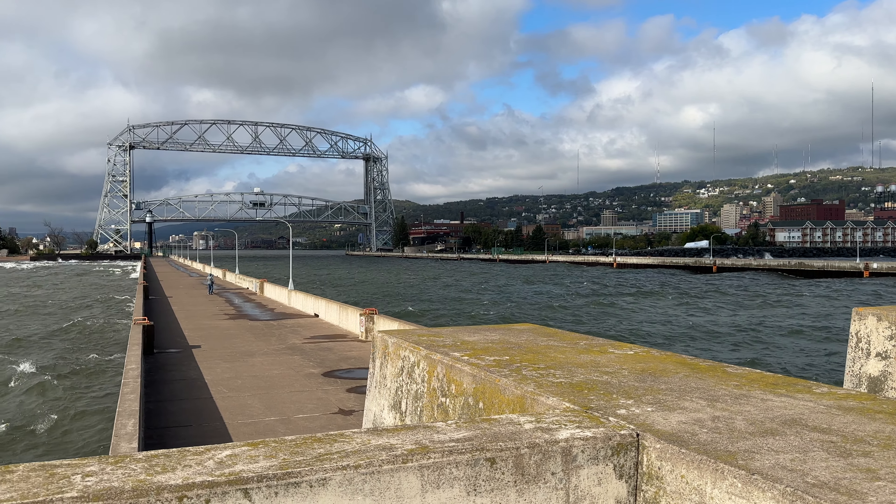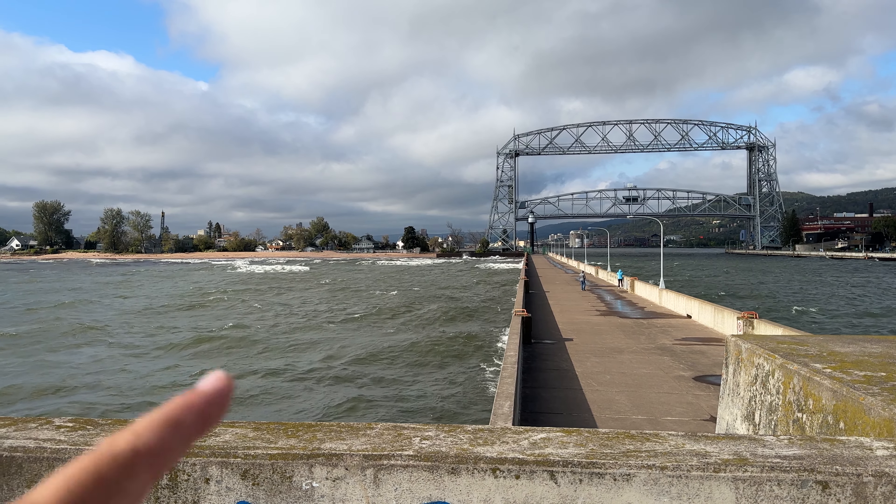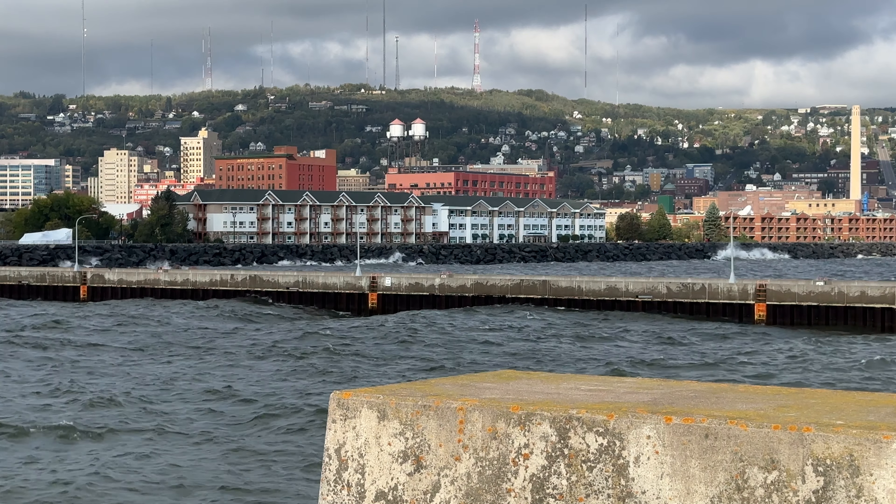We have a huge ocean-going vessel that's going to be coming from this direction. It's going to be heading underneath the lift bridge and we're going to be able to see it. Got some waves.